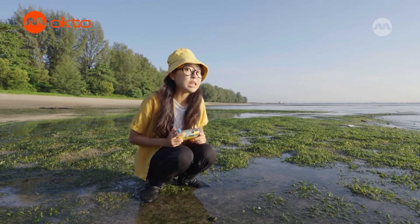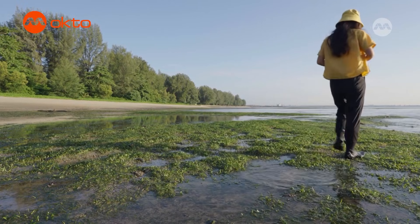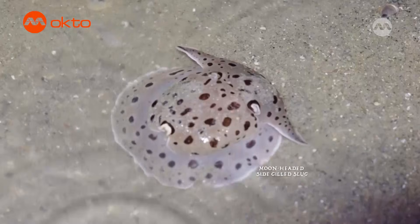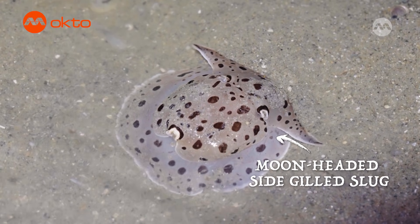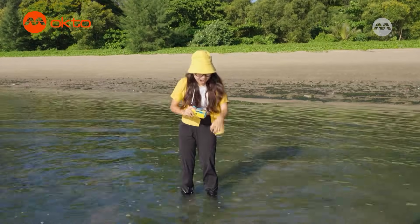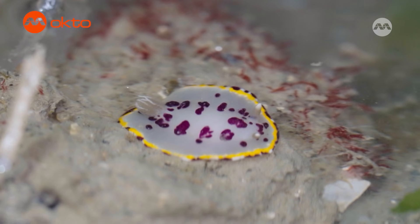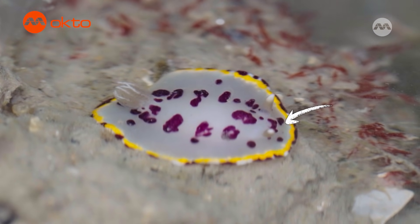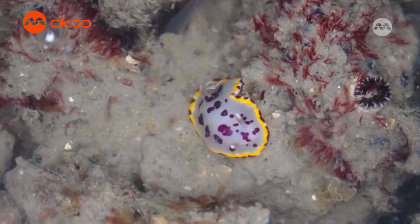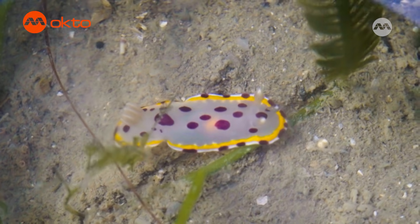We're going to head further out to see if we can find more wildlife. Sometimes you can find bushy slugs, moon-headed side-gilled slugs, and if you're very lucky, you can even find nudibranchs — like the cow nudibranchs here! Cow nudibranchs are colourful sea slugs that look like little underwater cows with their unique patterns on their bodies. They love to eat sponges that have toxins in them, and they can actually store these toxins in special areas on their backs to help keep away predators.